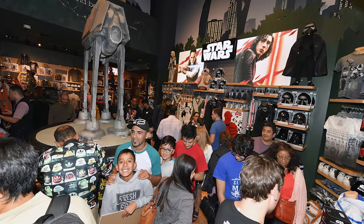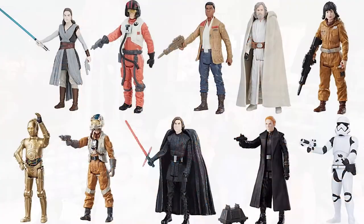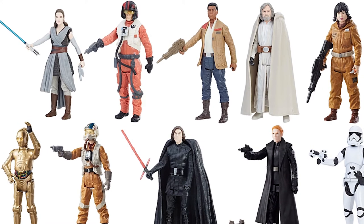Now that Force Friday has come and gone, fans have been treated with a whole new array of ships, creatures and characters from The Last Jedi. In addition to Porgs, Resistance fighters and elite stormtroopers, we've seen some of the new vehicles that will grace our screens in December.